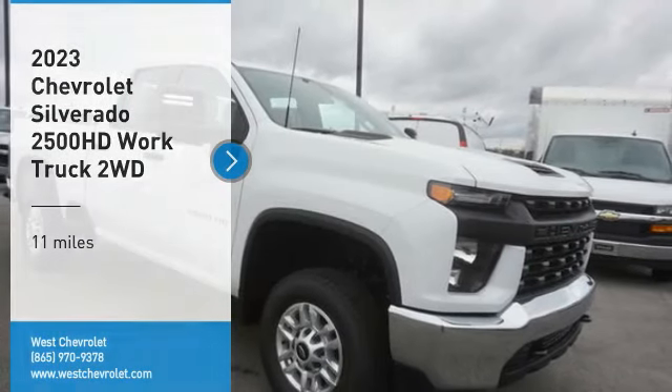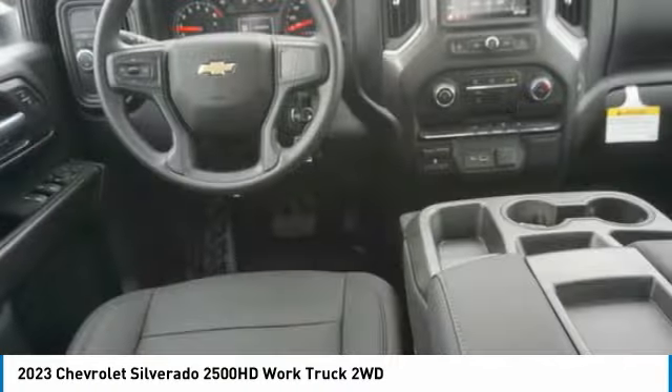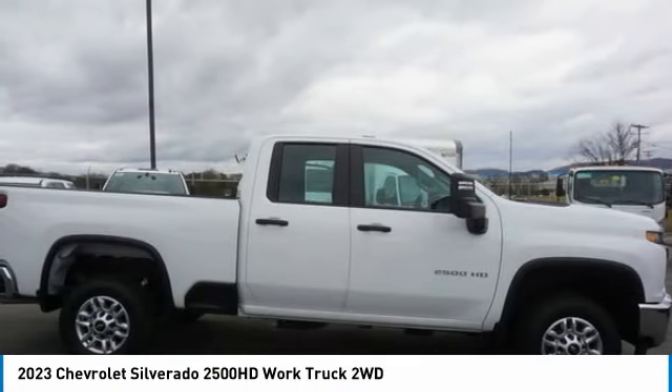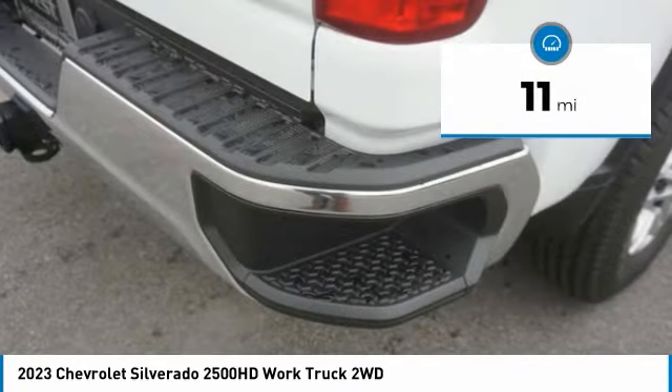Looking for the right vehicle? Check out the 2023 Silverado 2500 HD. This pickup truck pulls unlike any other. This vehicle has less than 100 miles. Here are some of this vehicle's great options.